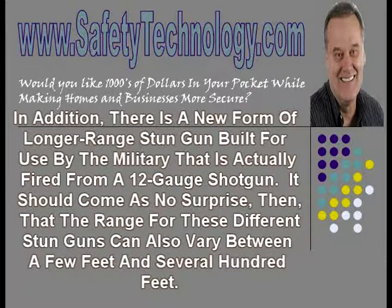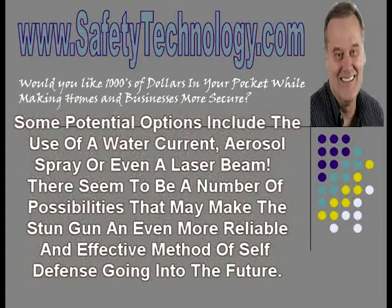The future of stun guns is changing as well. There are solid wires in the current models, but many companies are attempting to change the method for the delivery of the electric current that generates the stun gun shock. Some potential options include the use of a water current, aerosol spray, or even a laser beam. There seem to be a number of possibilities that may make the stun gun an even more reliable and effective method of self-defense going into the future.